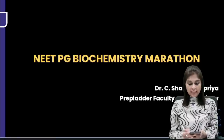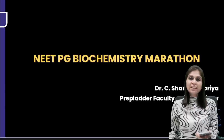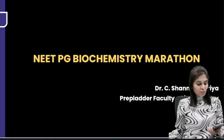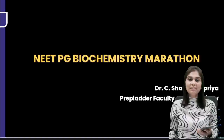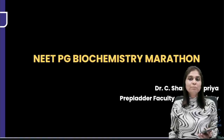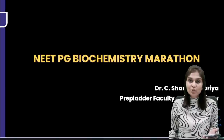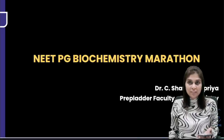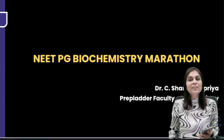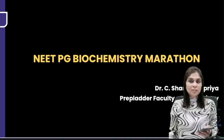Good evening, all of you. If I am audible and visible, can I get a thumbs up on the chat please? So if you are joining the session for the first time, this is Dr. Shanmugapriya at PrepLadder, Faculty for Biochemistry, and this is a session on Meet PG Biochemistry Marathon. In this session, I have chosen a few high-yield MCQs using which I will be discussing facts and concepts. My assurance to you is that at the end of the session, you would have learned many facts and understood many concepts so that you will not have to blindly answer any MCQ. This will be a conceptual discussion.